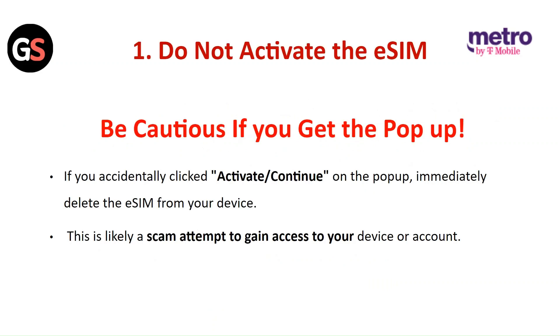Do not activate the eSIM. Be conscious if you get the pop-up. If you accidentally click on activate or continue on the pop-up, immediately delete the eSIM from your device. This is likely a scam attempt to gain access to your device or your account.